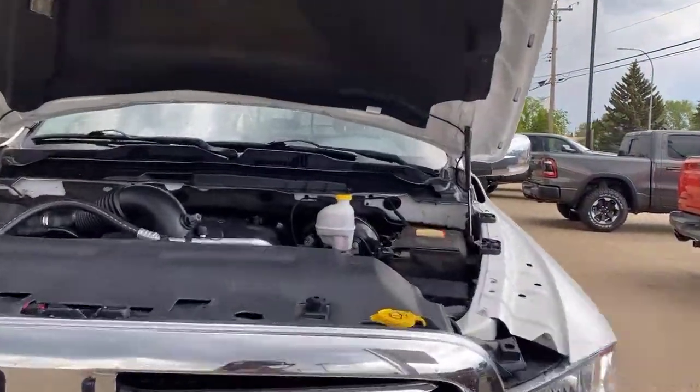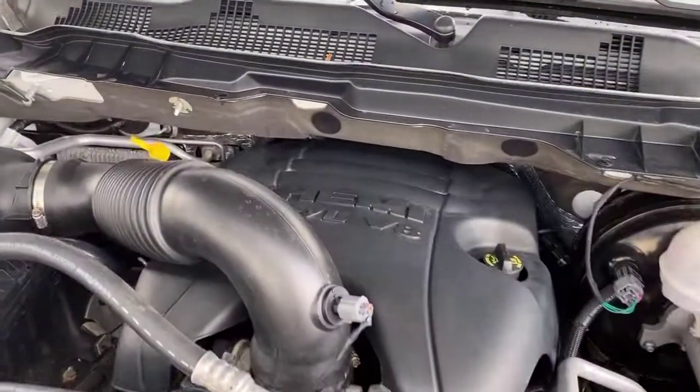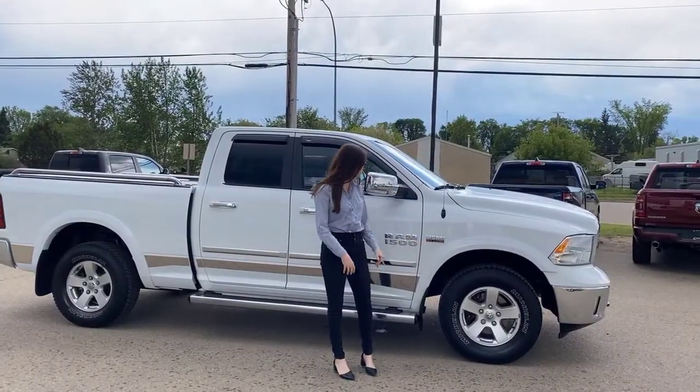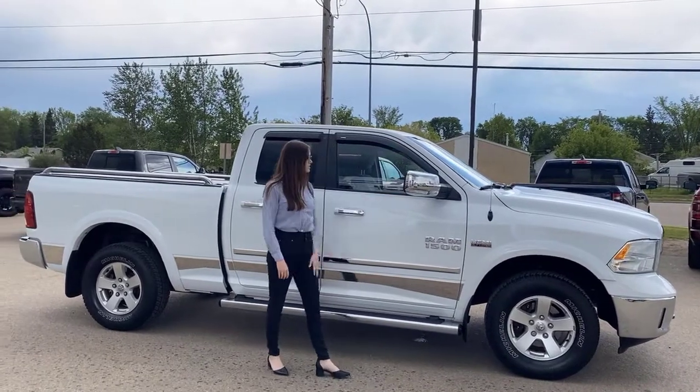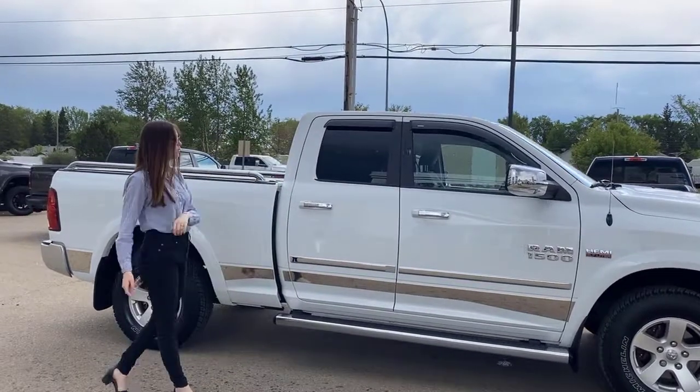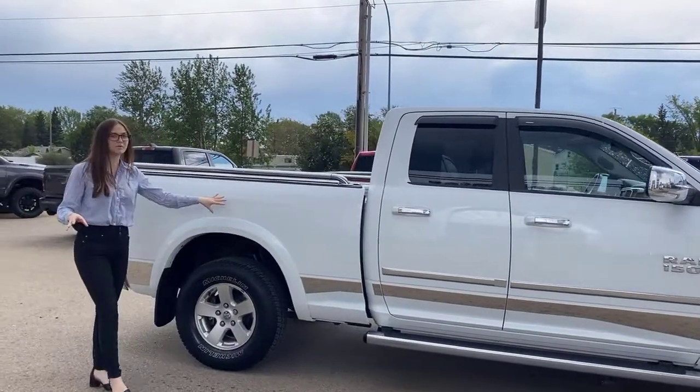Lifting up the hood, you're going to have the 5.7 liter Hemi with an eight-speed automatic transmission. Alongside that, you're going to have 17-inch chrome rims and chrome mirrors — on this one they are heated. You're also going to have chrome door handles and cab-length running boards.